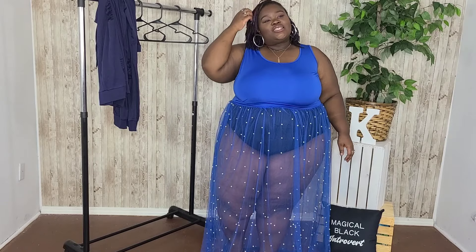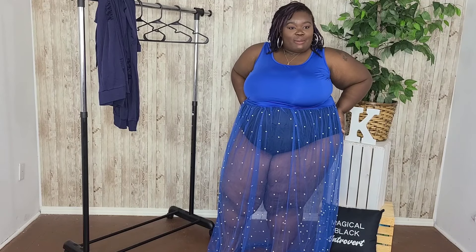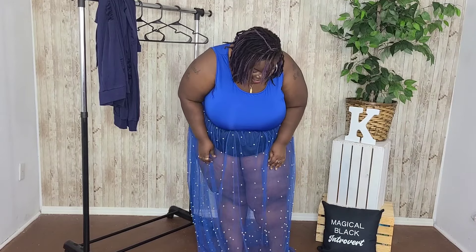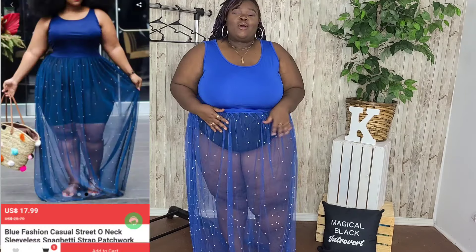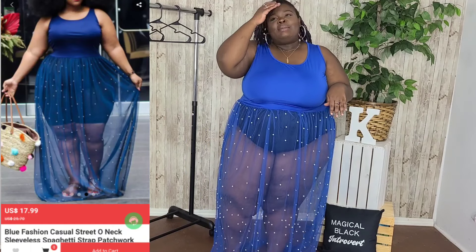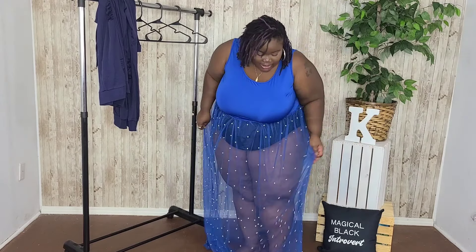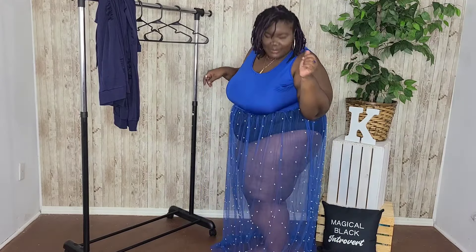This is so freaking cute. This could be a cover-up for a bathing suit — just get some cute boy shorts underneath since the back is a little more see-through. I love pearls, I think this is adorable. I can't even talk, I love it so much. In 2021 I'm trying to step out more and go some places, and this is the perfect outfit for it. Once these cruises open back up, this will kill it on the ship — yes!